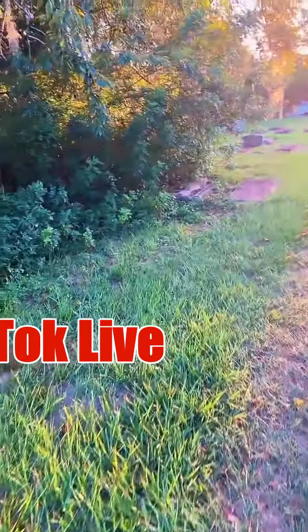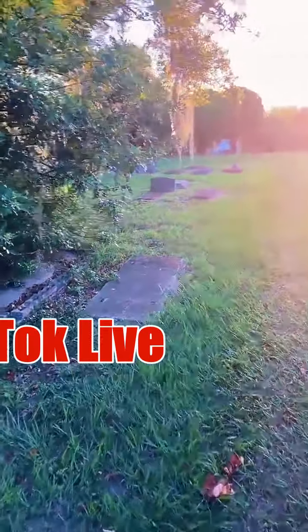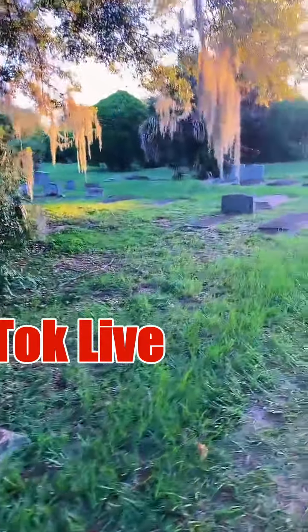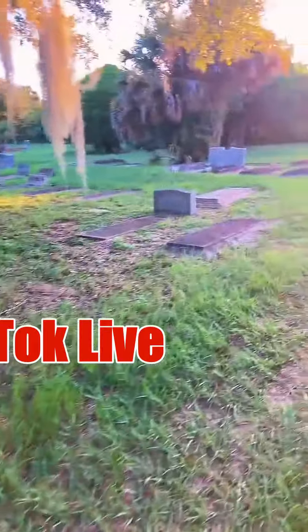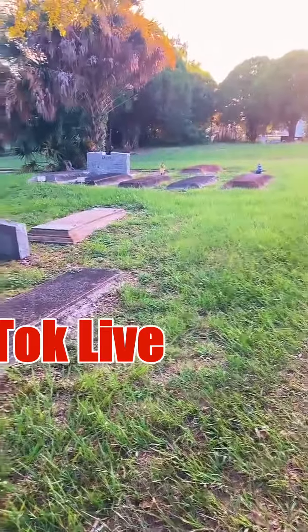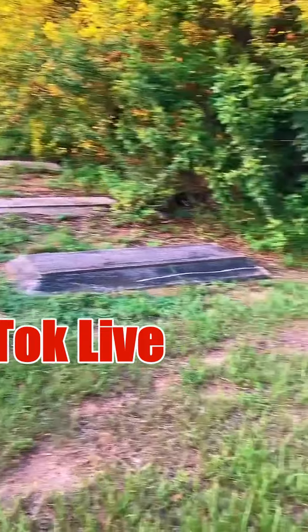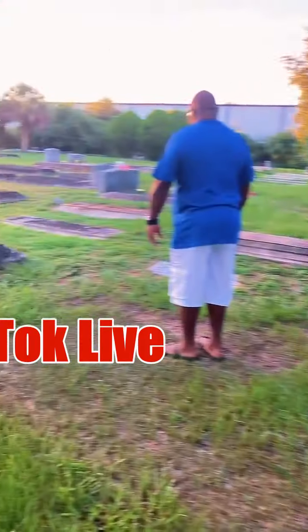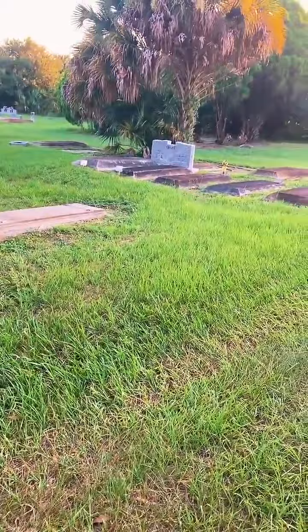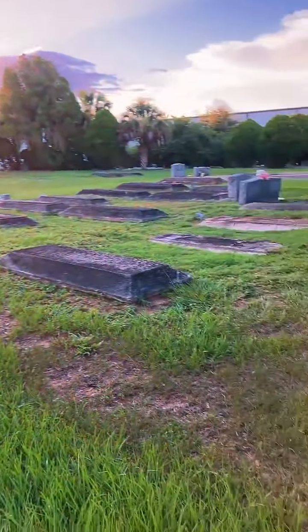Hey Kyle, she found us again. Did you get a notification that we were going live? Just wondering if TikTok's notifying our people. We appreciate it. We're doing a late afternoon cemetery walk. This is a historical African-American cemetery over in our Bartow area — it's very interesting because it has a lot of history here.